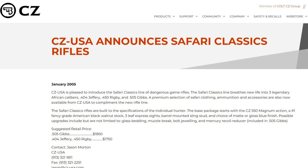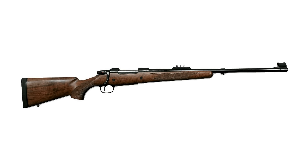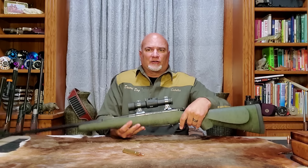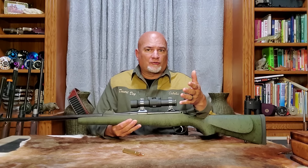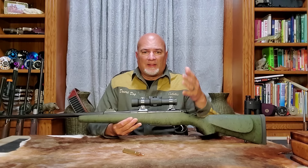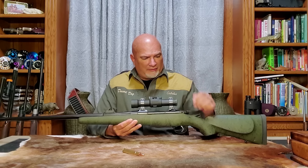Then something crazy happened 35 years later. In 2005, for some unexplained reason, CZ came out with a new line of 550 Magnums called the Safari Classics. And even though nobody was making factory ammo for .404 Jeffery, .450 Rigby, or .505 Gibbs, CZ started selling rifles chambered for those cartridges — and those rifles sold like crazy. Because those rifles started selling like crazy, ammo manufacturers started selling ammunition and reloading components for those cartridges. So in 2005, CZ brought the mighty .505 Gibbs back from the grave and gave it new life. And thank you, CZ.